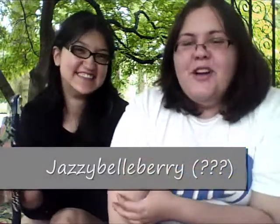Hi HookahPro.com and YouTube! It's me, Kimberley, and me, Jazzy Bellberry. We couldn't decide what her nickname should be, so we kind of combined the two — Jazzy Bellberry.